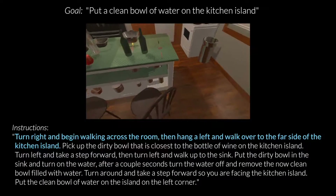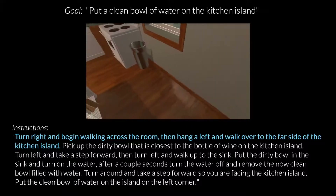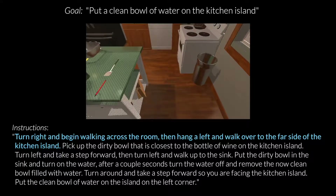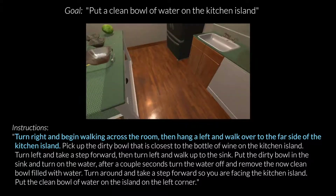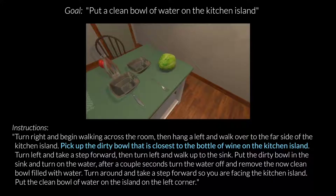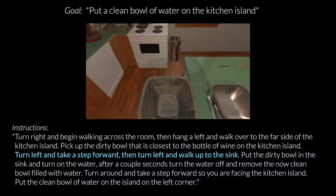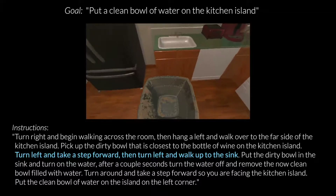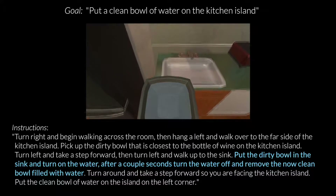Here's another example from the dataset. The tasks in Alfred are an amalgamation of various challenges in embodied AI, like following navigation instructions inside partially observable indoor environments, or grounding rich referring expressions that sometimes require understanding spatial relationships. Most tasks take around 50 low-level steps to be achieved, so the long horizon nature of these tasks poses a particularly difficult challenge for agents.